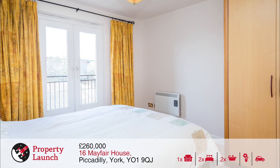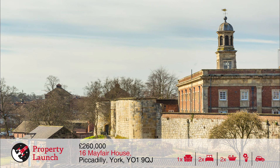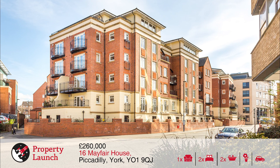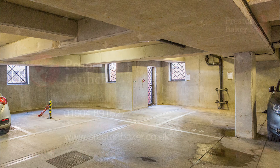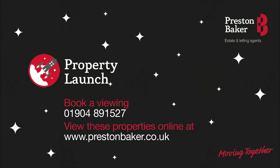Benefits from electric storage heating, PVC double glazing, telephone, sky and freeview connections, secure private parking, bicycle store and communal courtyard garden. Viewing is essential. That's all for today — to arrange your viewing please contact the number on screen now.